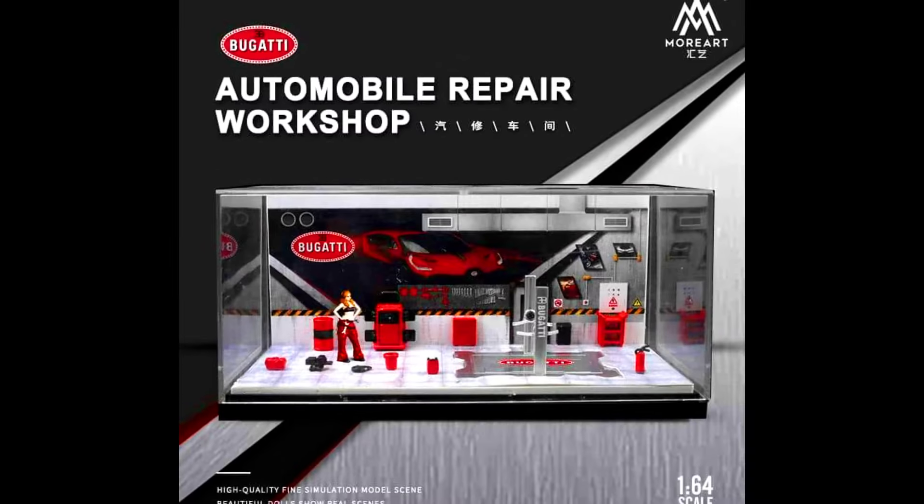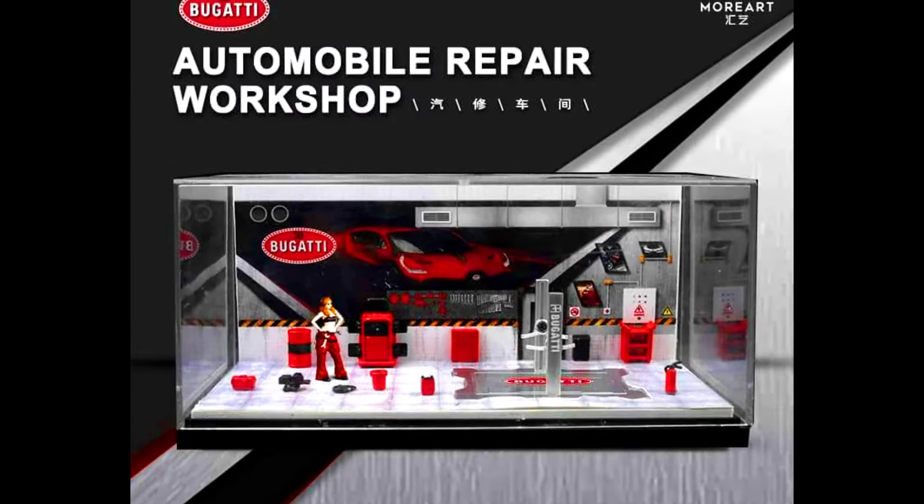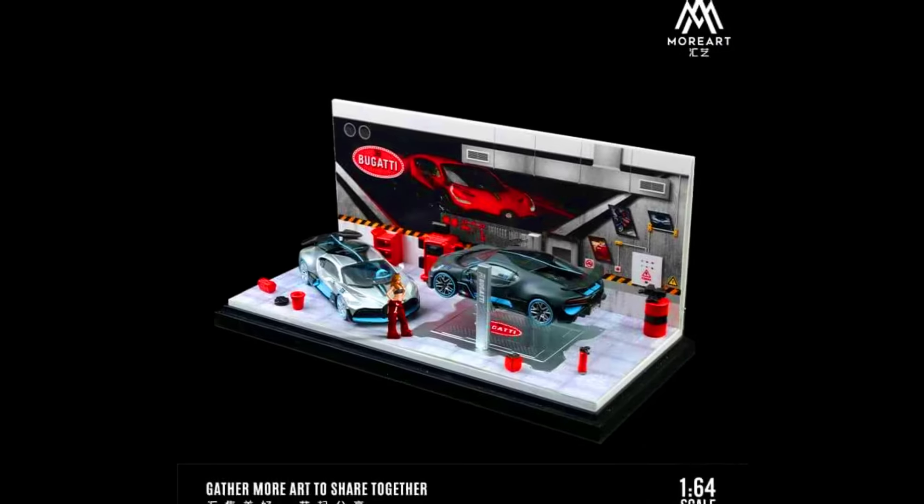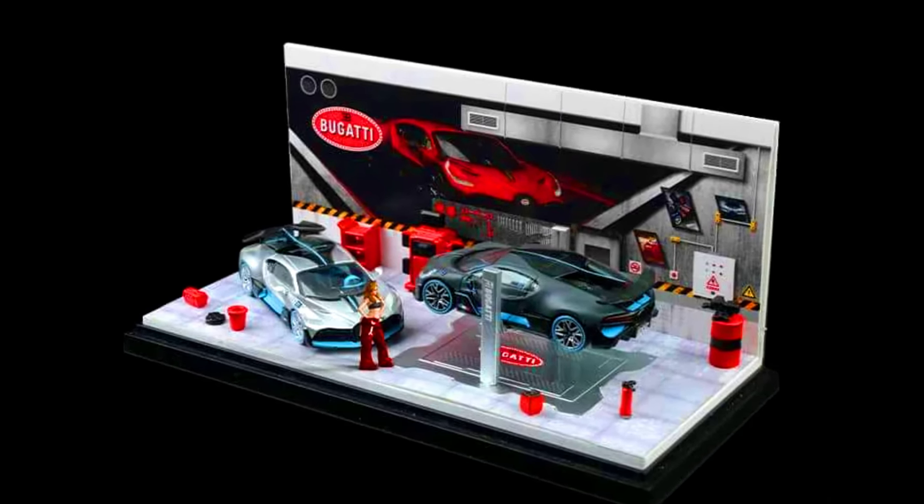By Morat presents an Automobile Repair Workshop. Colors of the sets are Bugatti and Lamborghini. Releasing May 2024. Check out the sneak peek of these complete lineups.